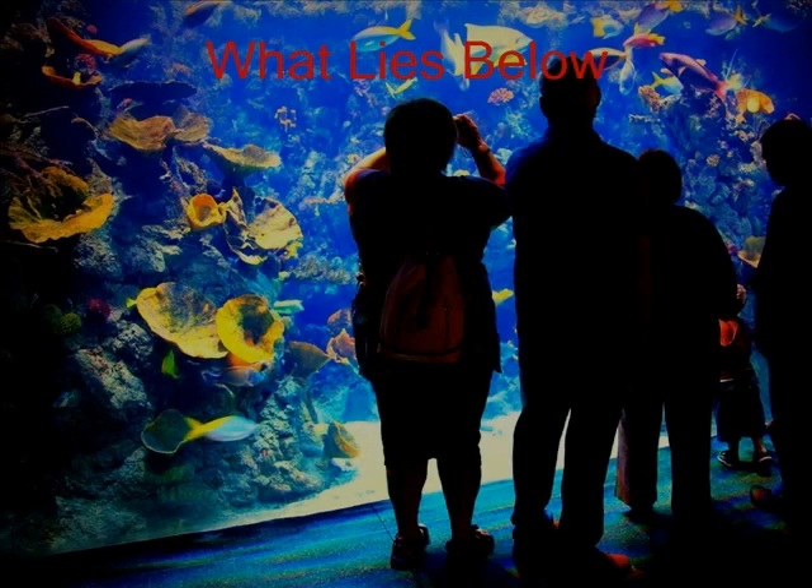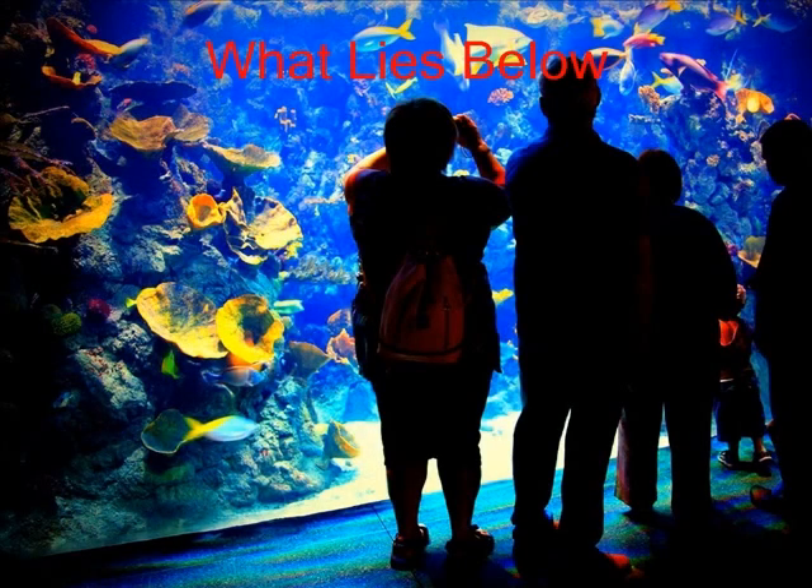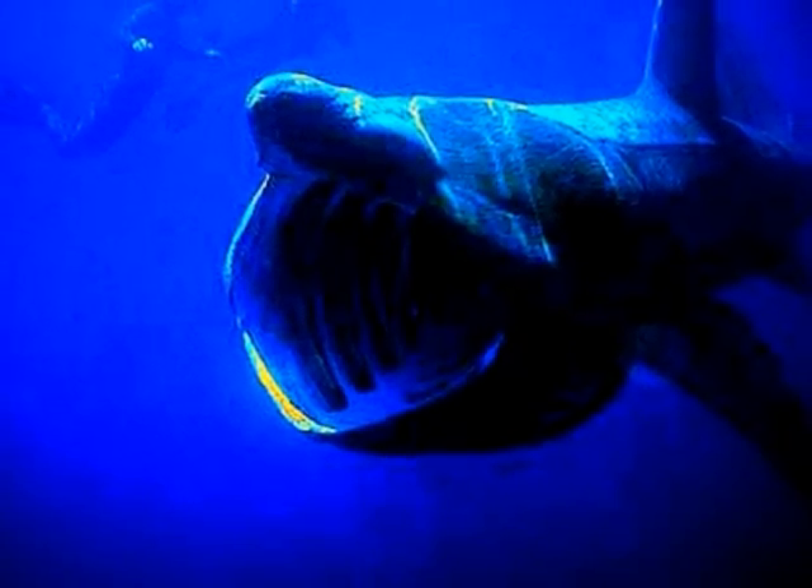What Lies Below? A voter story by Rachel Leggett. There are many different species in the sea.